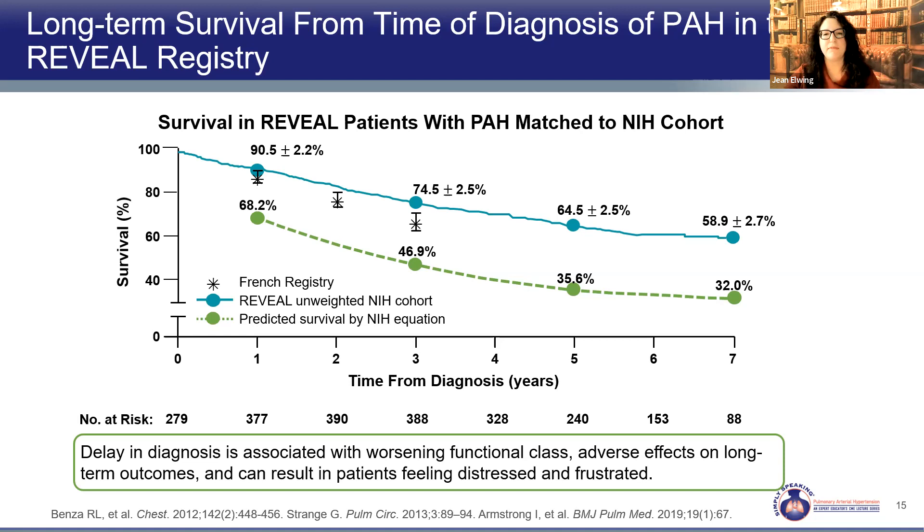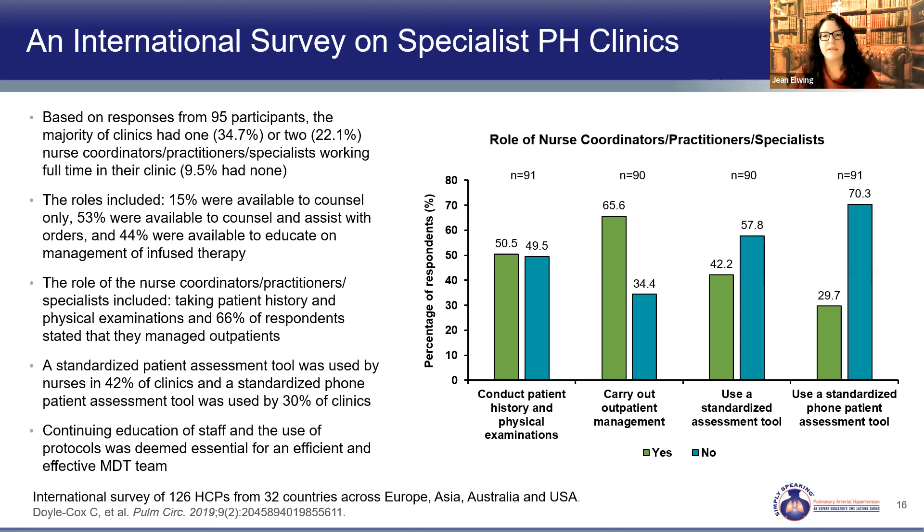PH specialists rely on a key group of people — nurse coordinators, nurse specialists, and nurse practitioners. Of 95 programs surveyed, only 10% did not have one of these individuals helping in clinic. They play vital roles: counseling, educating, and helping with medication initiation. This is part of what is offered in a PH expert center — the right heart cath expertise combined with a team working in concert for best patient outcomes.